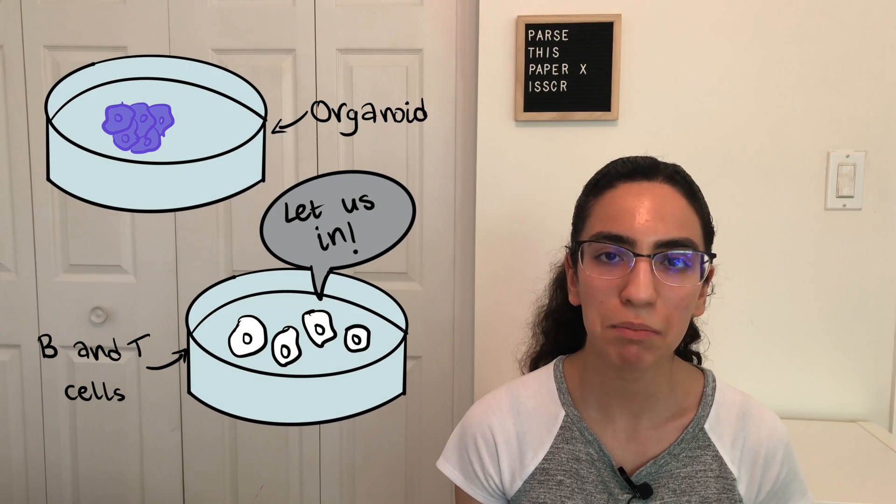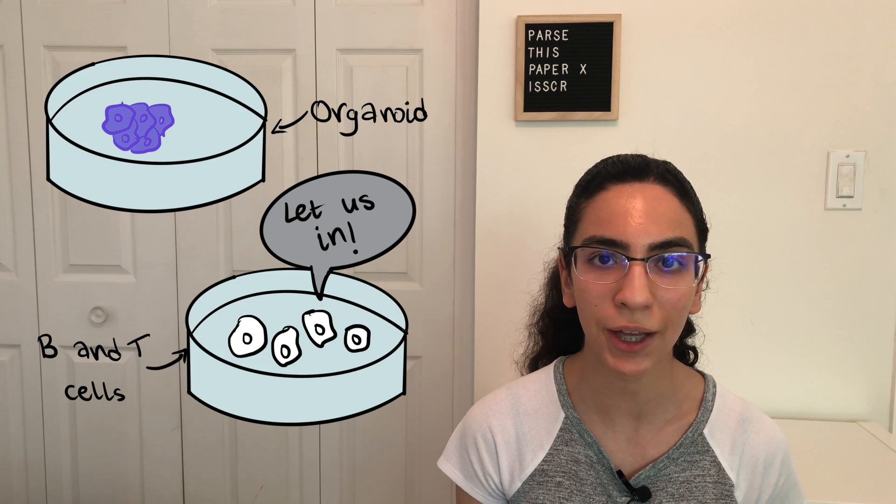Now that we've talked about the amazing things organoids can do, it's only fair to bring up the challenges too. Most of the experiments I've been discussing don't include key immune cells like B and T cells, which are involved in fighting off viral infections — that's pretty important when studying COVID-19. But organoids may once again provide a solution: cells can be co-cultured in organoids, meaning cultured together, but this needs to become commonplace in order to solve the problem.